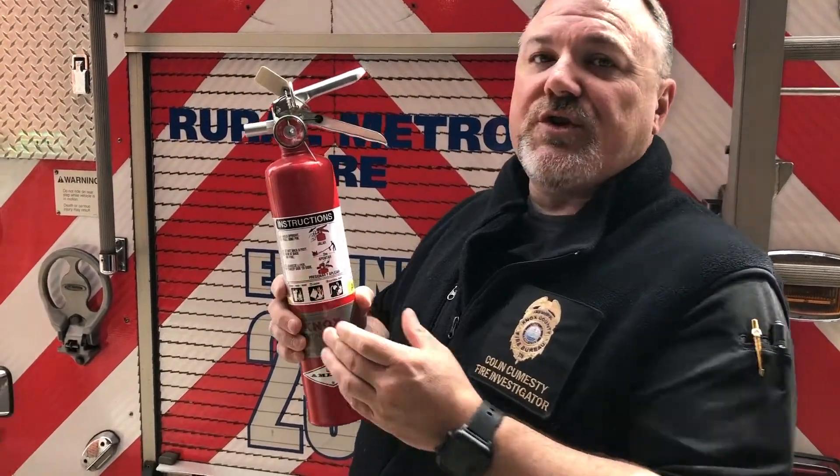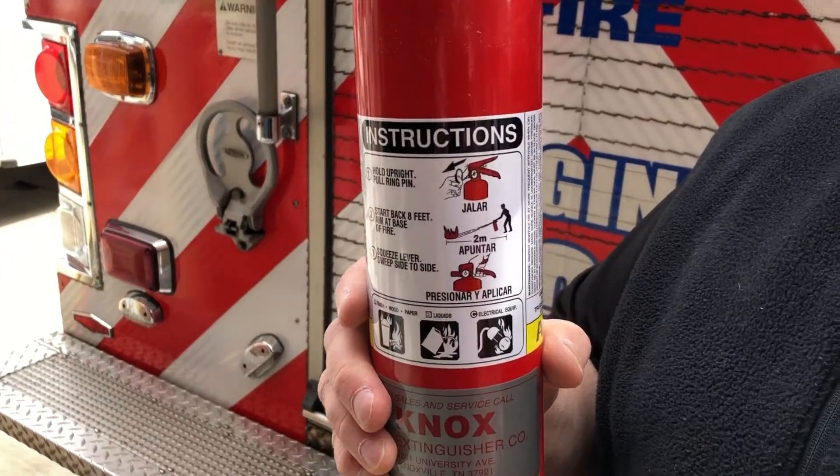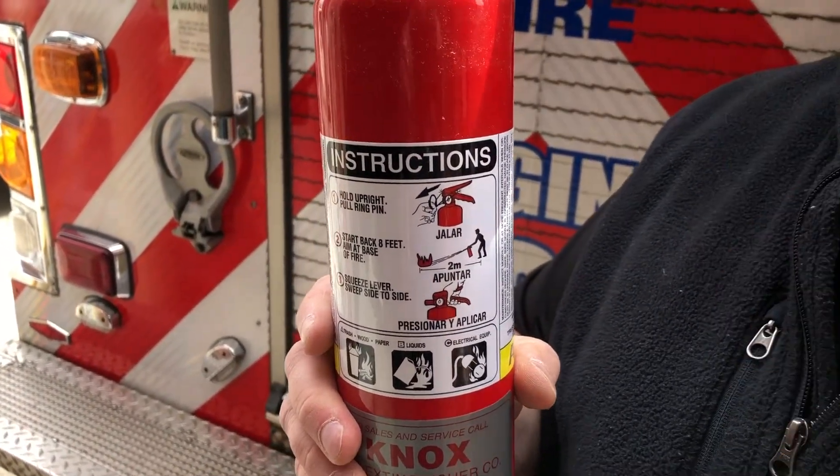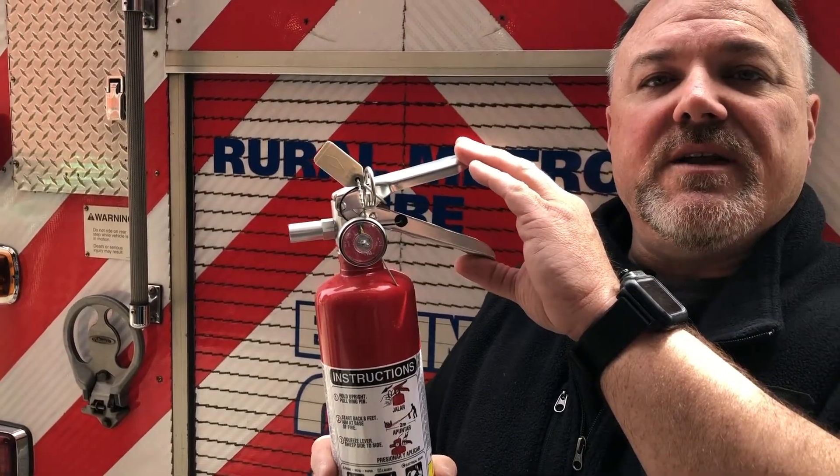You want to make sure you're using the PASS technique when you use it. PASS stands for: Pull the pin, Aim at the base of the flame, Squeeze the handle, and Sweep side to side until the fire is completely extinguished. The fire extinguisher is an integral part of your home's fire protection plan, and understanding how it works will make you more effective in how you use it.